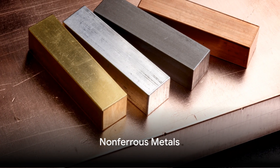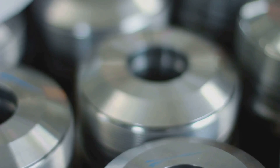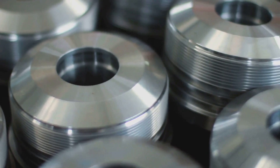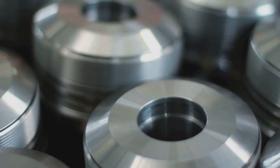On the other hand, non-ferrous metals are those that do not contain iron. This category encompasses a wide range of metals including aluminum, copper, lead, tin, and zinc, as well as precious metals like gold and silver.